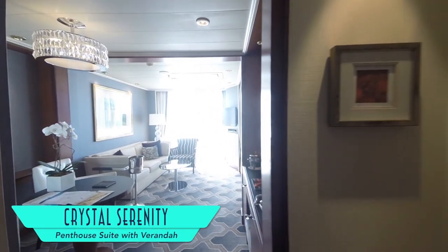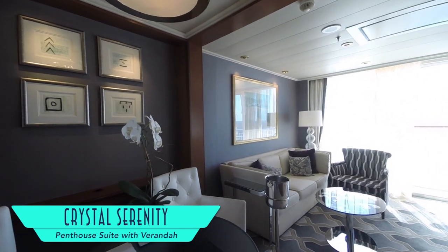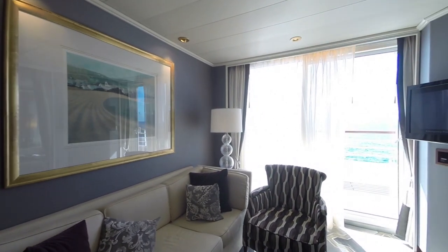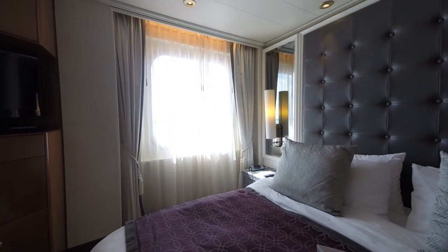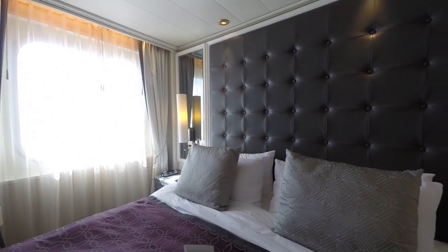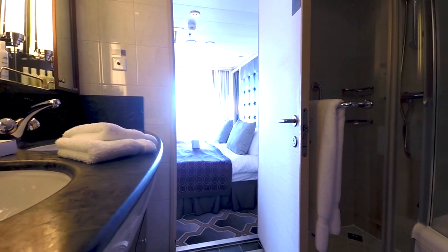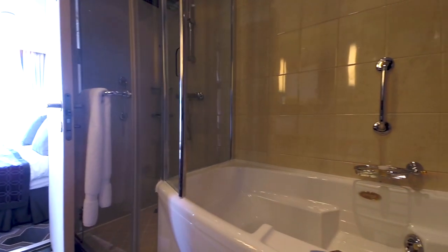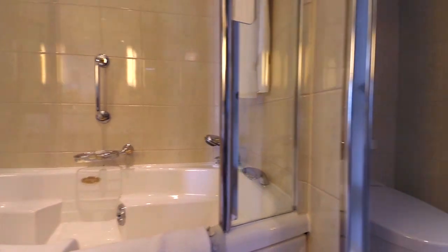Accommodations step up yet again with a penthouse suite with veranda, including a full living room and separate bedroom. The interior design is truly a masterpiece, and extends once again to a breathtaking bathroom. While not illustrated here, the crystal penthouse with veranda is even more palatial.